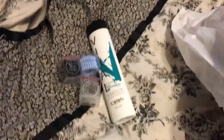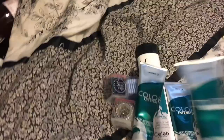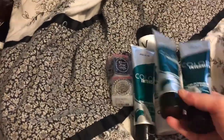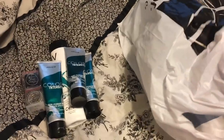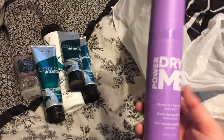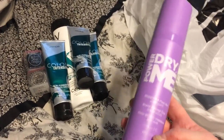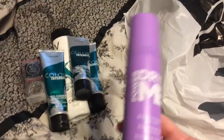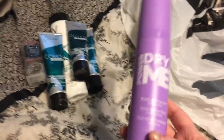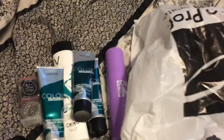The next things I got were my hair colors — I actually got three of them because they were on sale for five bucks, so I stocked up. After that, I grabbed this powder dry product. I got it as a sample last time I went to Cosmoprof and I've been using it and love it. I have really thick hair, and even when I blow dry it takes a while. This makes my hair dry so fast, so I figured I'd get the big size since I loved the sample so much.